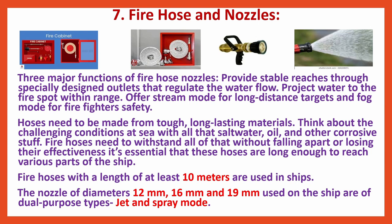Fire Hose and Nozzles — three major functions: First, provide stable reaches through specially designed outlets that regulate the water flow. Second, project water to the fire spot within range. Third, offer stream mode for long-distance targets and fog mode for firefighters' safety.